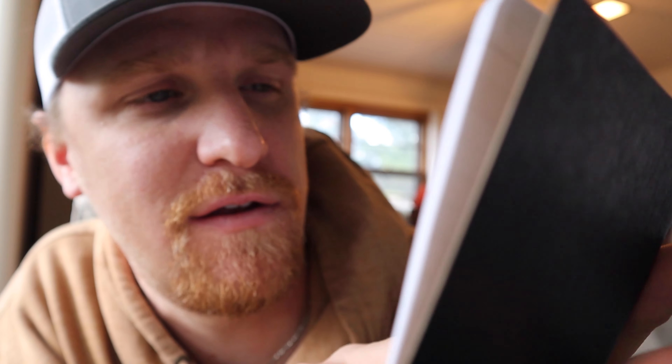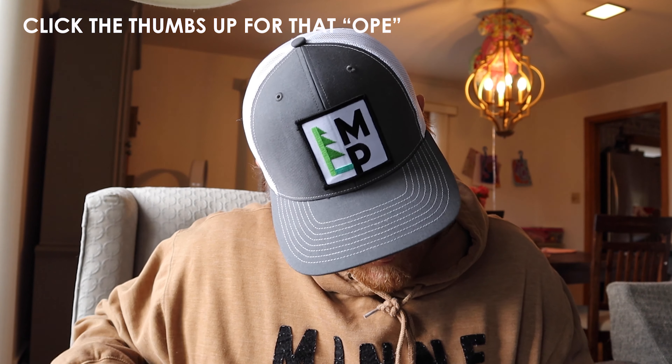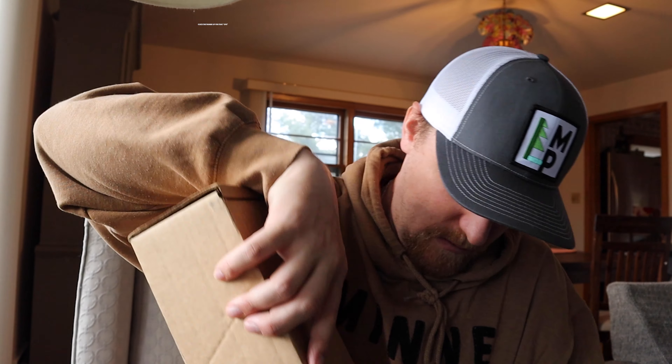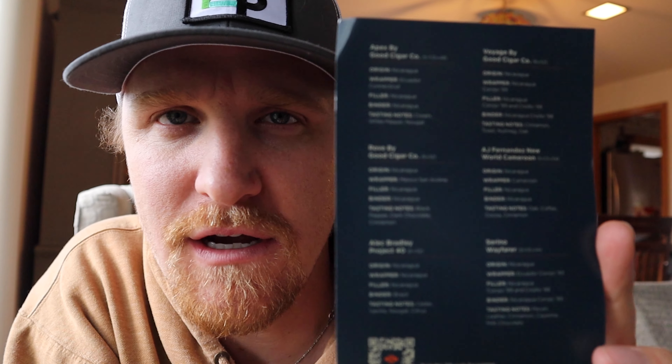And a review journal! You can literally mark the brand of the cigars, put in taste profiles, construction — you can rate them one to ten, note whether you'd have that cigar again. It's a full cigar rating journal, which is awesome. And matches. This is all from the Good Cigar Co., and it has all six of the cigars with information on each one.